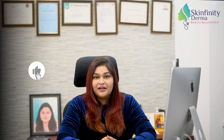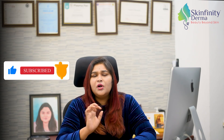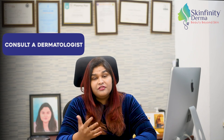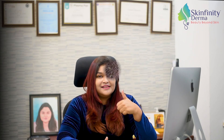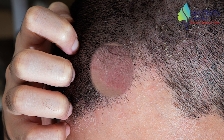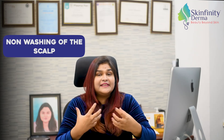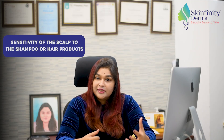This should take care of the dandruff for a very long time. But if your dandruff does not go away with this, then it is time to consult a dermatologist, because your dandruff may be one of these conditions: seborrheic dermatitis, eczema, psoriasis, non-washing of the scalp, or sensitivity of the scalp to the shampoo or hair products that you're using.